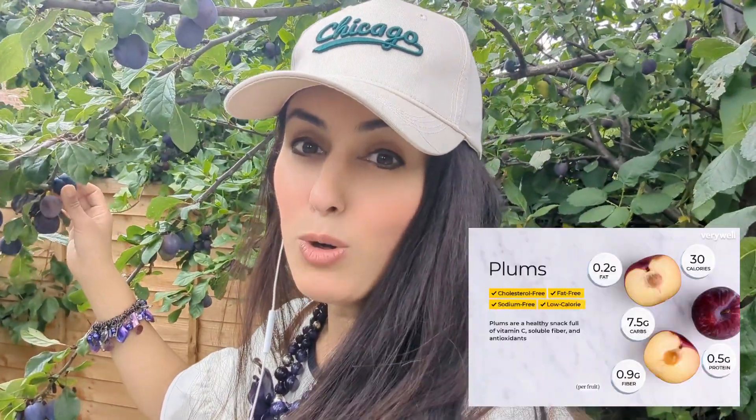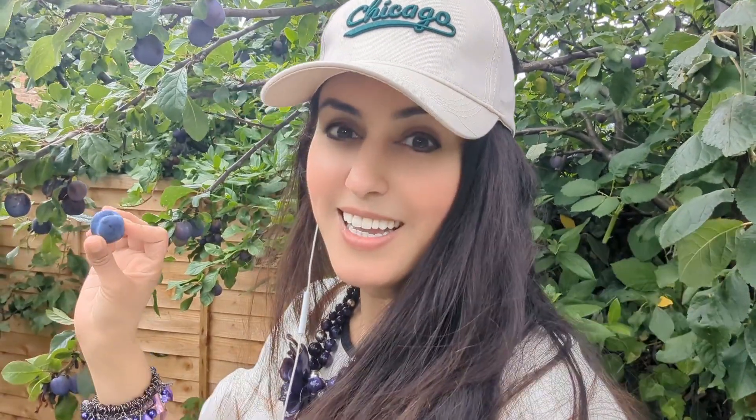One final interesting fact about plums: did you know that one plum will give you 14% of your daily vitamin C need? And that the cloudy appearance that you get on plums is perfectly normal — so eat up!